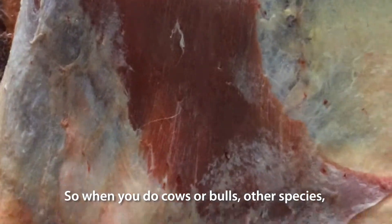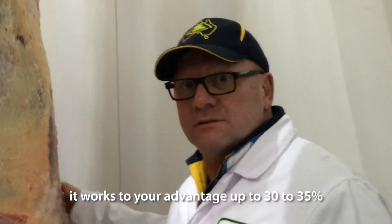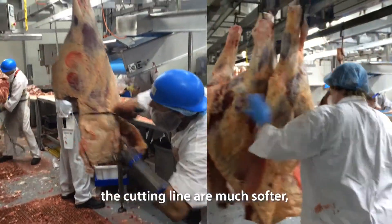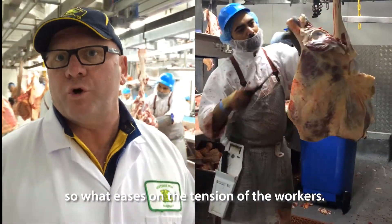So if you do cows or bulls, animals like those species, it will work to your advantage — up to 30 to 35%. It also has benefits for the meat process; the cutting lines are much softer, so it's easier on the tension of the workers.